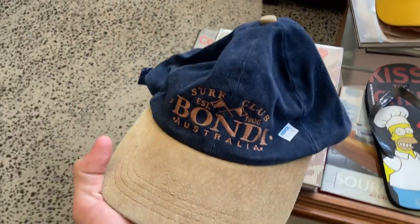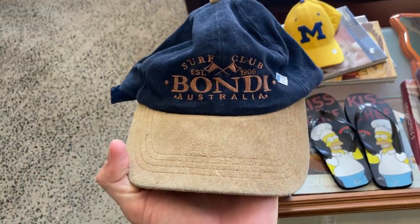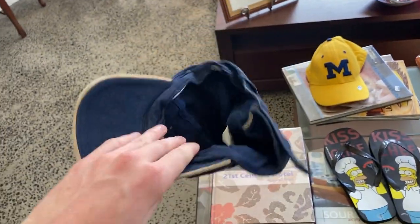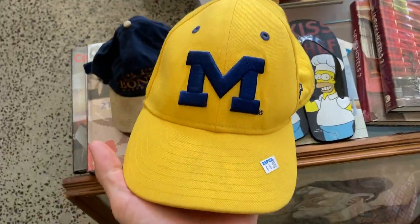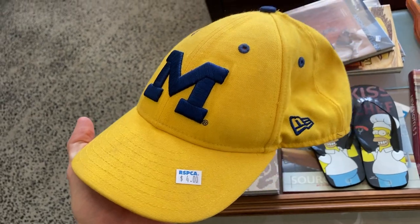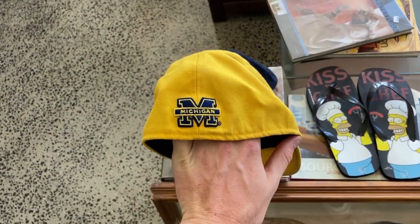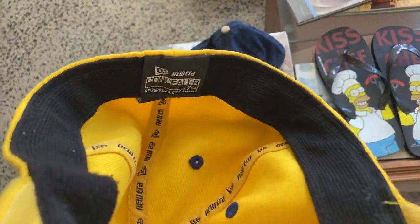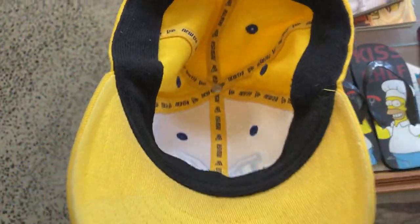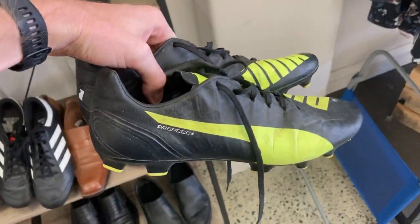Now guys, you know I love my hats. I've got this Bondi Surf Club Australia hat for $4. I think it might even be vintage — it looks pretty old school and I do look for that sort of stuff. Purchase price $4, sale price maybe $35. Then there was a Michigan New Era hat for $4 — it was fitted, which isn't ideal. I prefer adjustable because that opens it up to more buyers. But the New Era brand is a good one — so for $4 I bought it.